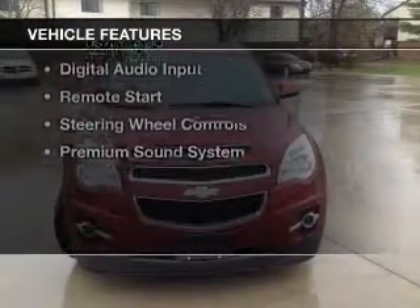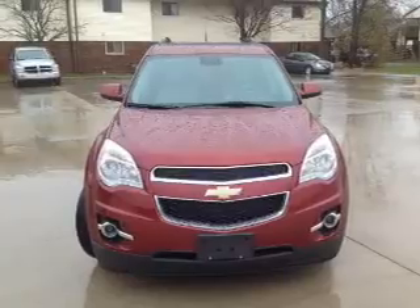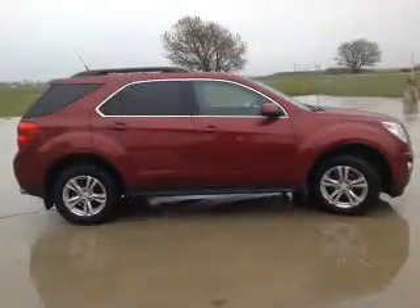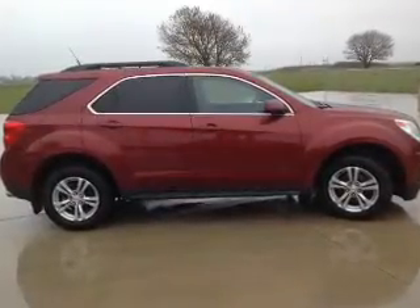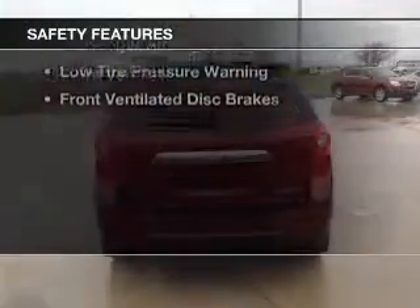The features include a sunroof, internet connectivity, leather seats, heated seats, Bluetooth connectivity, Sirius XM satellite radio, digital audio input, remote start, steering wheel controls, and a premium sound system.